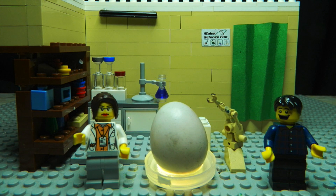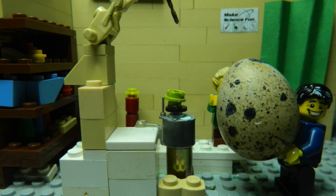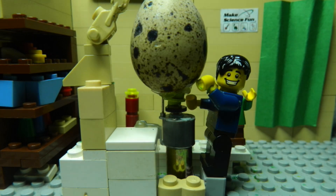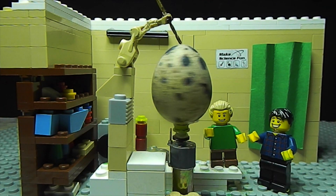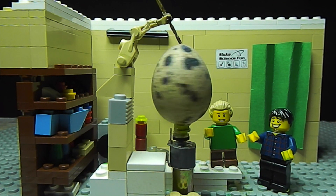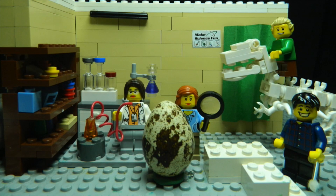Great idea for Mr. Robot. Let's try that. Put the egg up there. Thanks, Mr. Robot. Look, it's working, Sam. Mr. Robot is drilling a hole in the top of the egg. Yep, perfect.